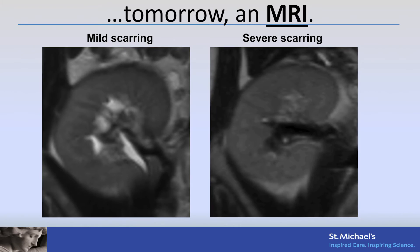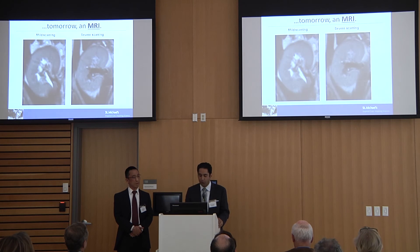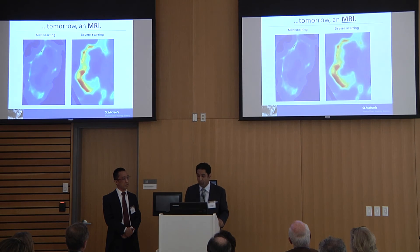Maybe tomorrow we would have a better test. Conventional MRIs elsewhere in the world can't really tell the difference between mild and severe scarring. But here at St. Michael's Hospital, we have a new MRI test called an elastogram, which very clearly can tell the difference between mild and severe scarring. This is very exciting — we're the only ones doing this, and we've done the most number of patients in the world.